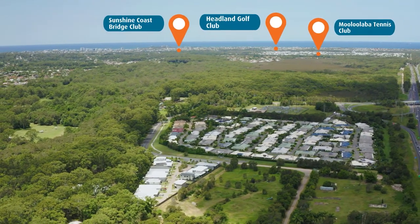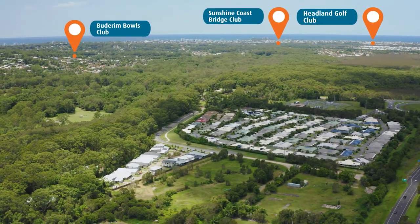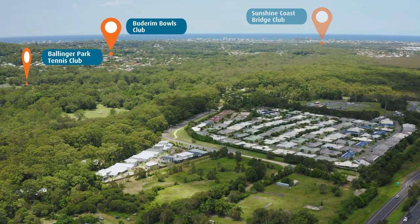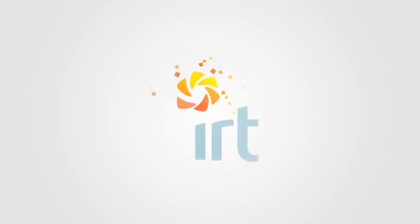Rest easy knowing you're part of a secure and close-knit community of friendly neighbours, and have a village management team that are always there when you need them. Enjoy active and independent living with IRT.